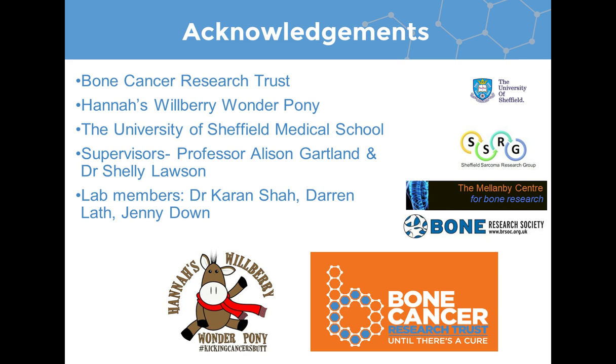Thank you, Luke, for your presentation. A quick reminder for our audience on how to submit questions — just click on the Ask a Question box on the far left of your screen. Our first question is: other than the lungs, where else does osteosarcoma metastasize? The most common place is the lungs, but the second most common is the bone itself. In some instances, osteosarcoma tumors spread and still colonize the same bone they originated from — this is called skipped metastasis. It can also spread to any bone, as well as the lymph nodes.